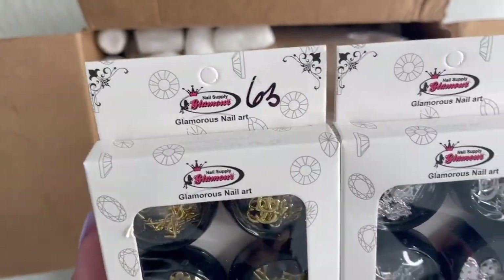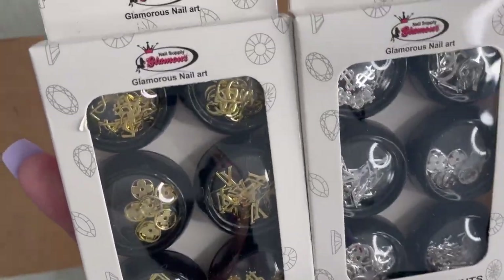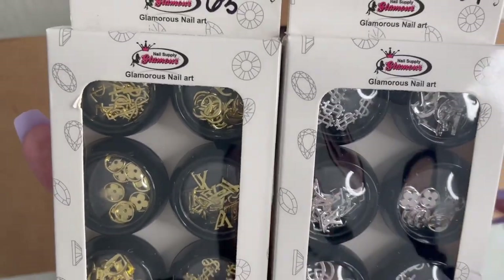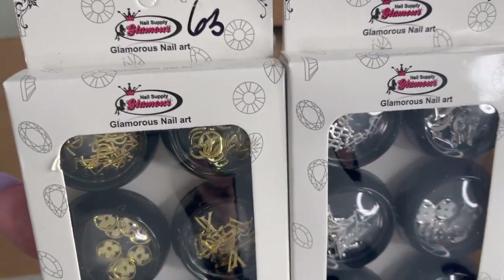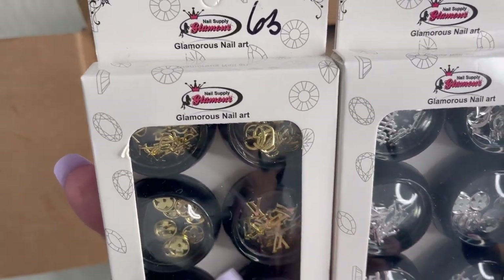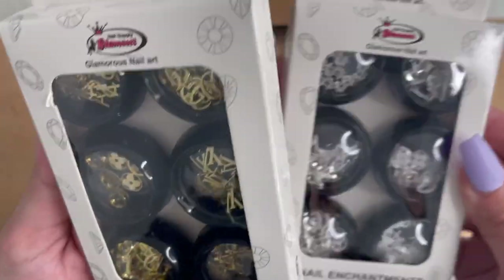Jess's nails had a haul video where she purchased these, and these were $11.99. So I grabbed both silver and gold. For 25% off, you really can't beat it. It has six different charms — Louis Vuitton, Gucci, the money sign, and Dior. So I grabbed both silver and gold.